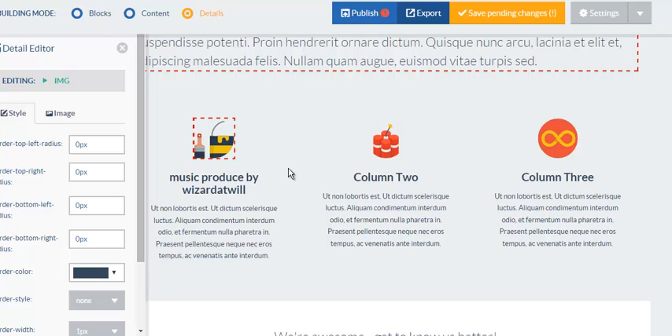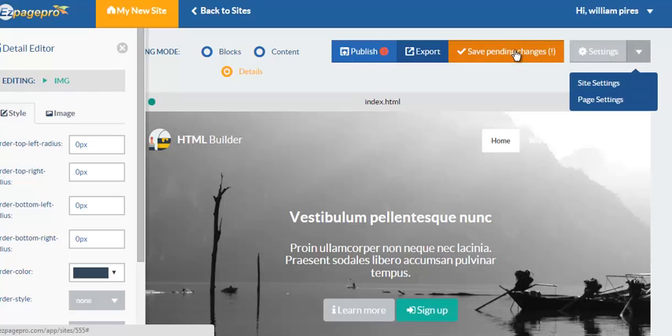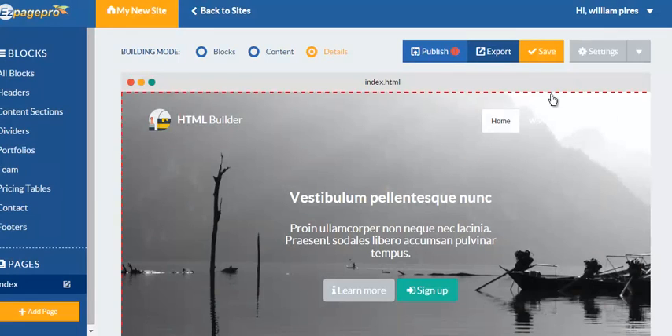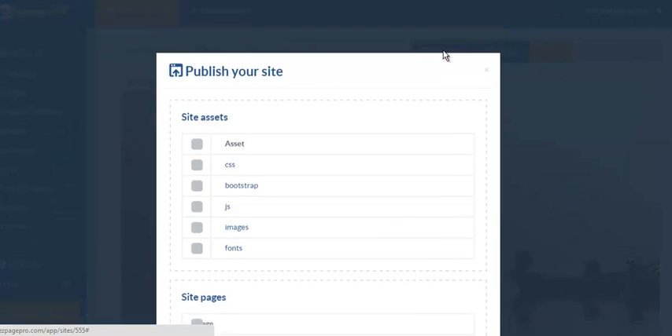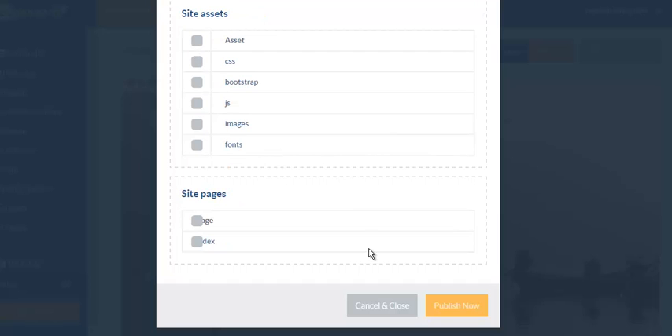This is only a $25 investment — I'm telling you right now. And the best thing about it is, if you want to host this on our server you can. You just create your name — for example, I can save it right here. It's been successfully saved, and then I can publish it and select what I want to publish.